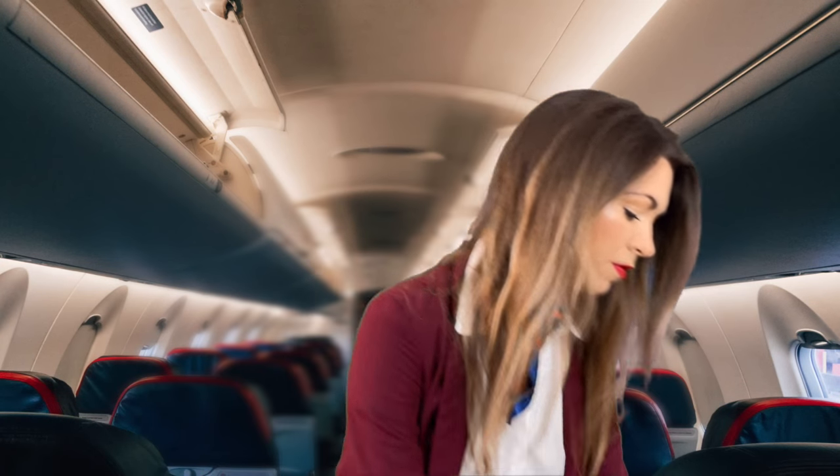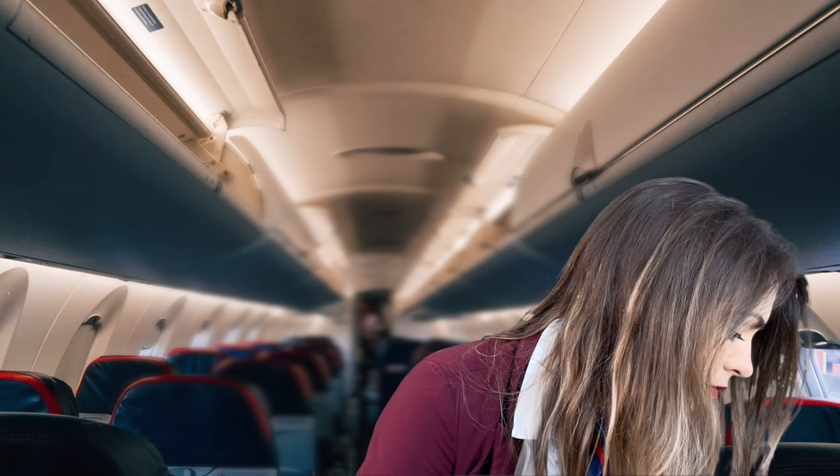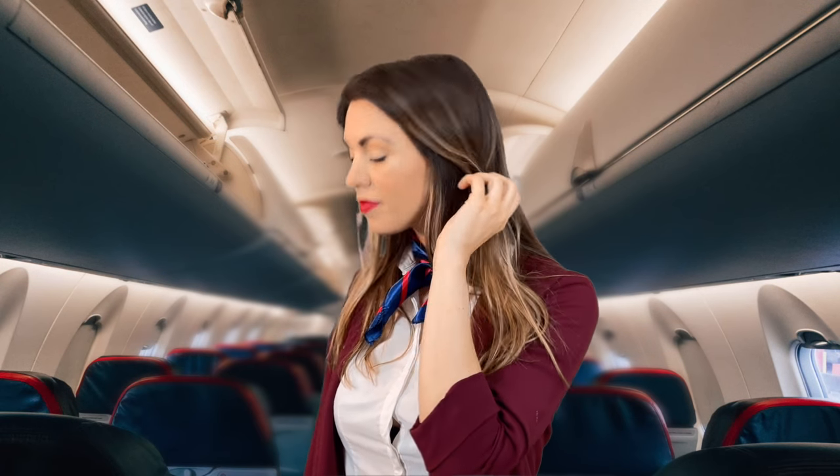Please ensure that your portable electronic devices are set to aeroplane mode or switched off for the duration of the flight until an announcement is made on arrival. We politely remind you that this is a non-smoking flight and e-cigarettes and vaping are also prohibited. There are smoke detectors located throughout the cabin, including in the lavatories, and tampering with, disabling or destroying these smoke detectors is prohibited by law.